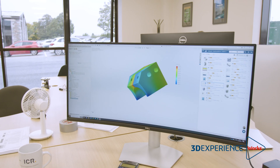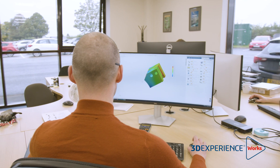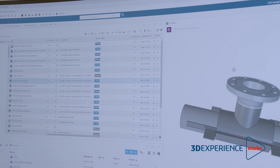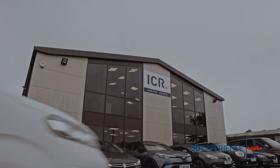The 3DEXPERIENCE platform has certainly allowed us to speed up getting our solutions to market. It's increased our productivity in terms of design, and also in terms of manufacturing — being able to share our designs with external manufacturers directly from the platform. So it really has been a big bonus for us in that regard.